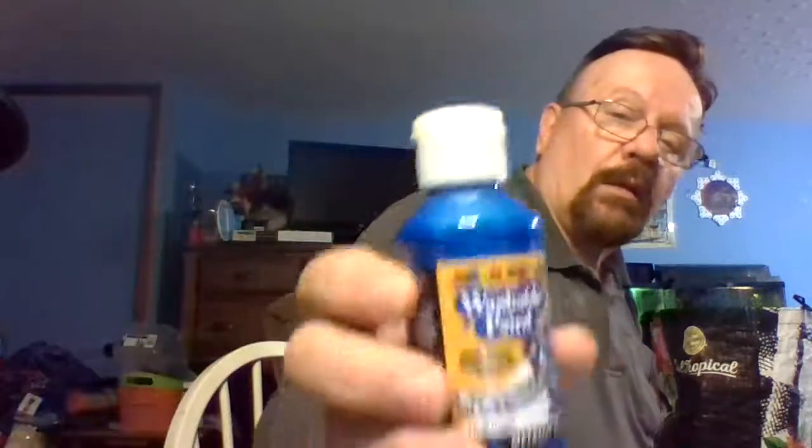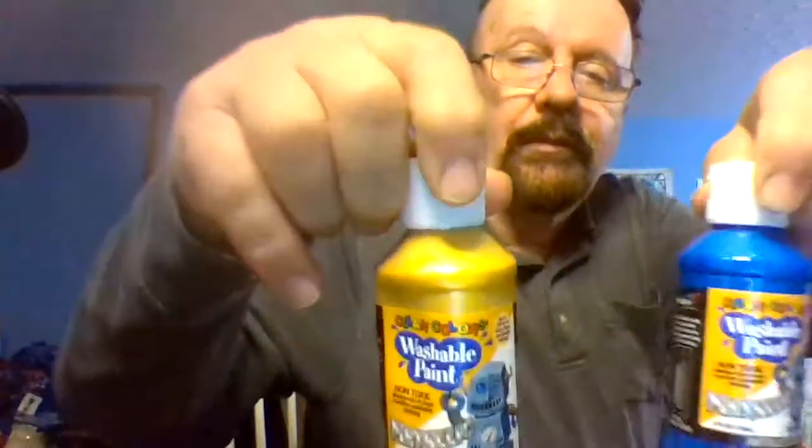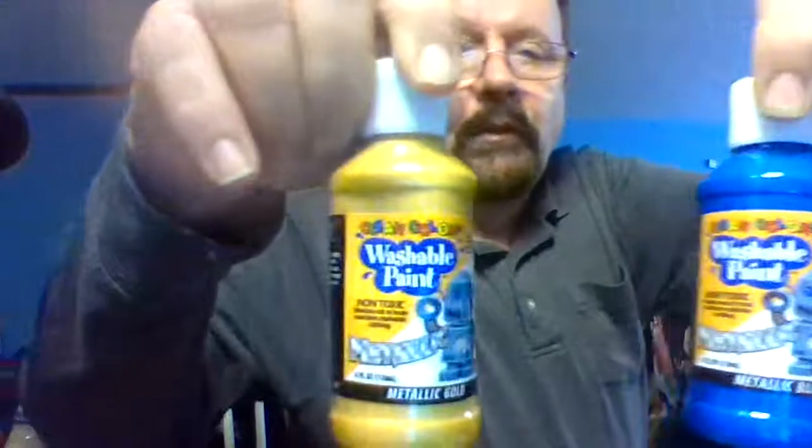Going along with my paint themes, doing some more birdhouses and stuff, I got the metallic gold paint and a metallic blue. I already had a gray and a green, so now I have a metallic blue and a metallic gold. You can see them here.